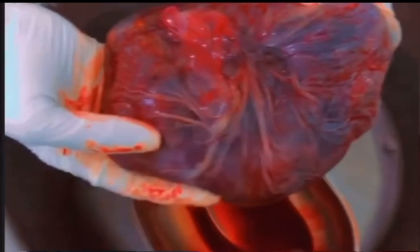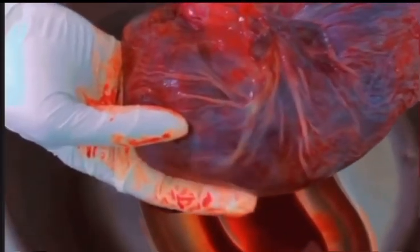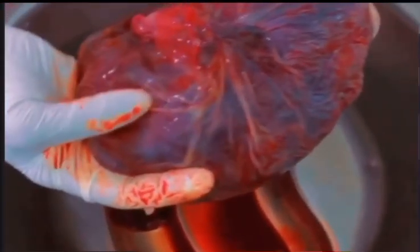The placenta has two parts: the maternal part, or the mother's part, and the baby's part, or the fetal part.